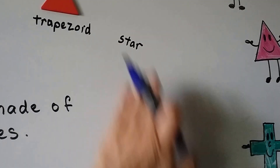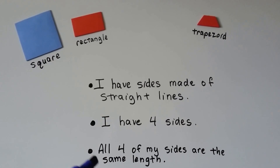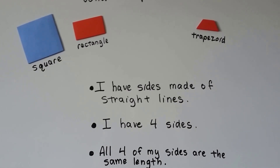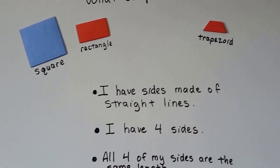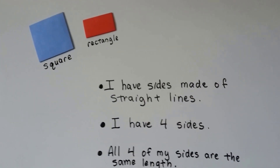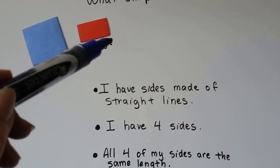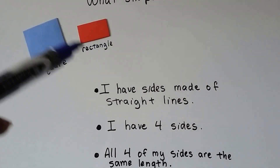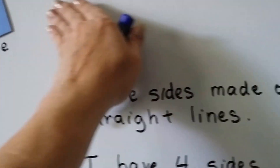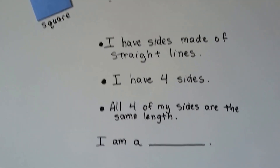So it's one of these remaining shapes. The next clue says: all four of my sides are the same length. That means all four sides have the same measure. We know a trapezoid has a small top and a big bottom, so that's not the same — we can get rid of trapezoid. A rectangle has two short sides and two long sides, so all four are not the same length — it can't be rectangle. The only one left is square. I am a square.